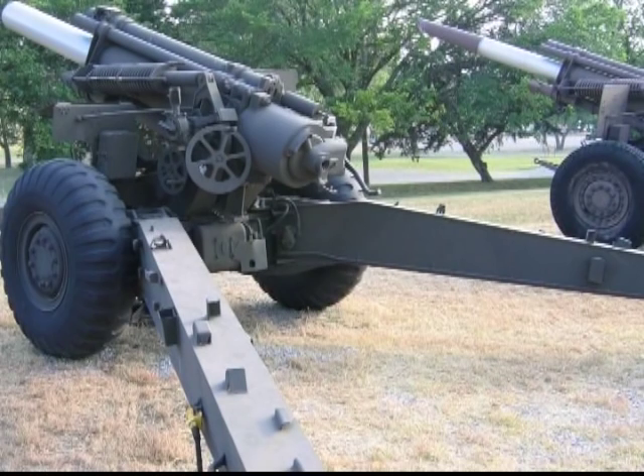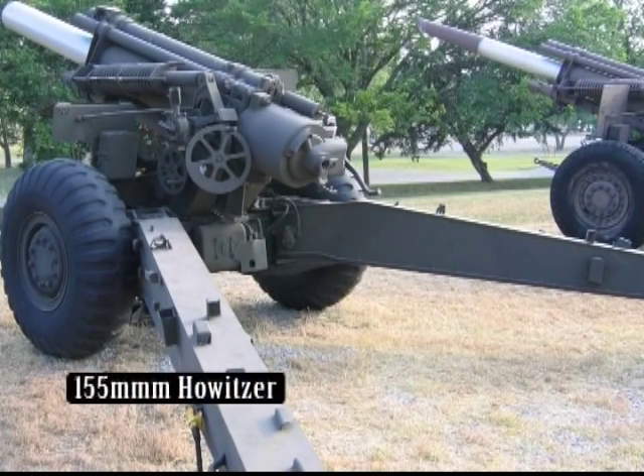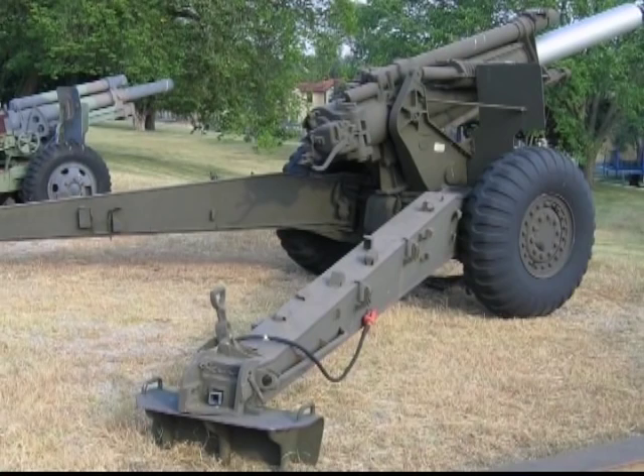Also developed during World War II was the US 155mm howitzer. It was a towed piece with a longer barrel and new breech mechanism compared to older designs. It still fired a separate shell and propellant bag configuration.